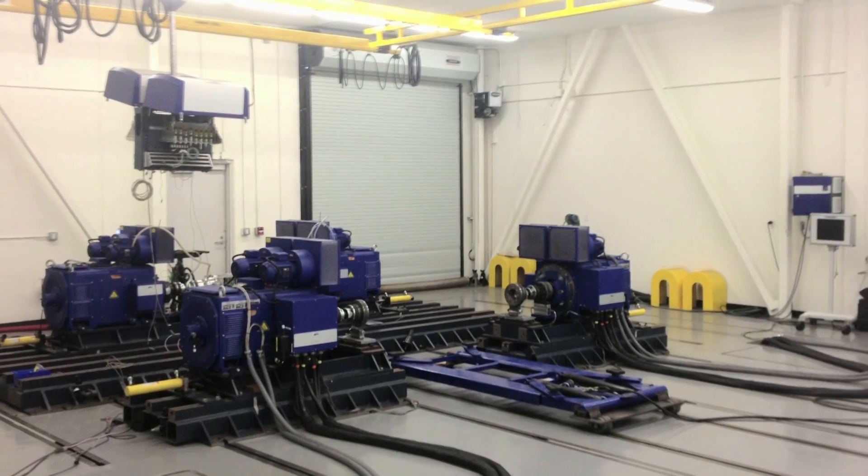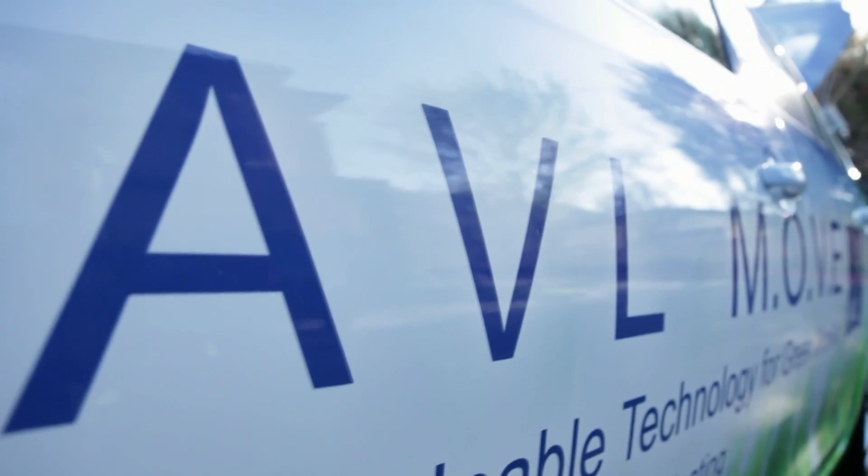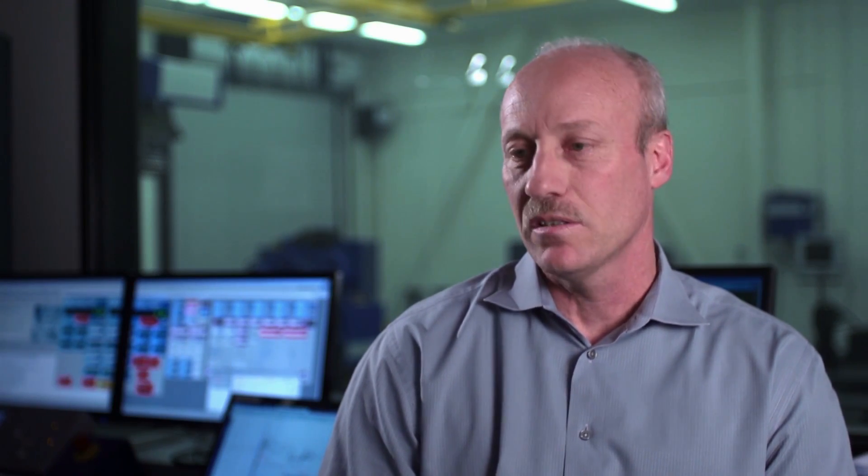We have the ability with the advanced powertrain cell that AVL provides to take real-world measurements off of the vehicle — drivability, performance, emissions, fuel economy, and dynamics as well.